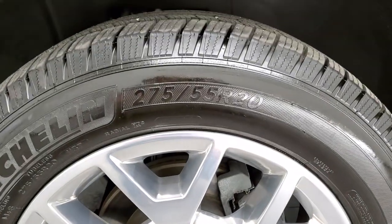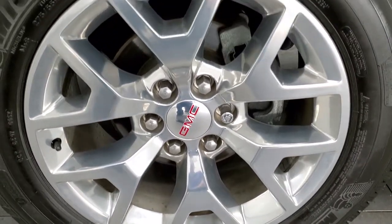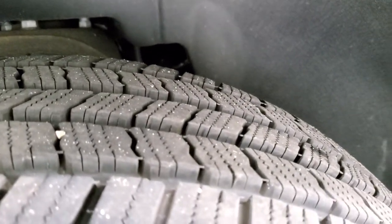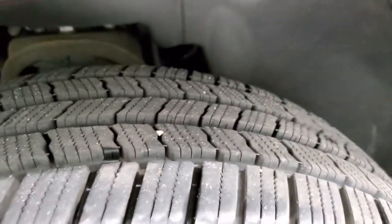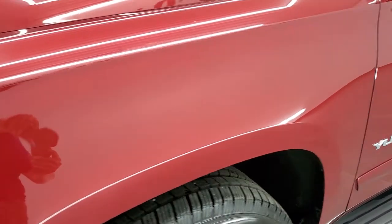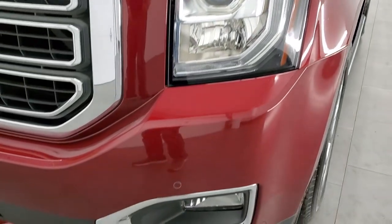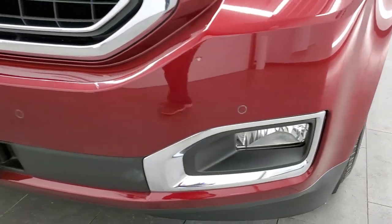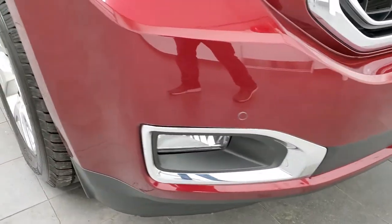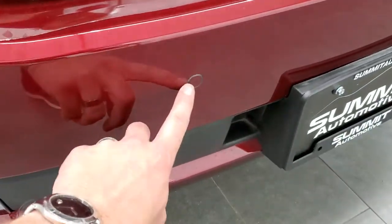Michelin 275/55 R20 tires and 20 inch polished aluminum rims. The rims are in really nice shape and the tires have about 80 to 90% of the tread left on them. The driver's side front fender looks really good — no dents or dings. Comes with projector lamp headlamps, LED running lights, factory fog lights, and the front bumper is in really nice condition with no major dents or cracks. You do get the front bumper parking sensors as well.